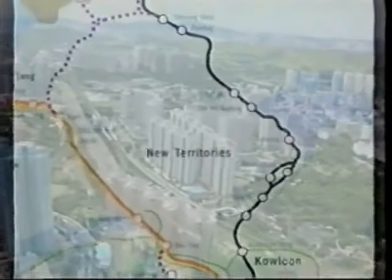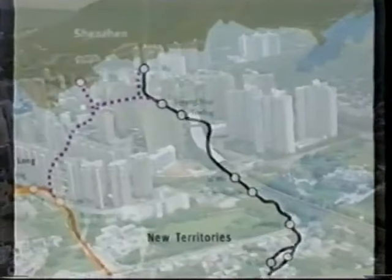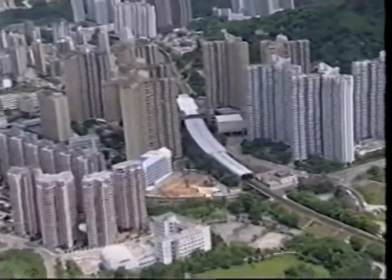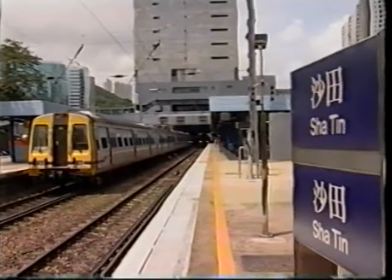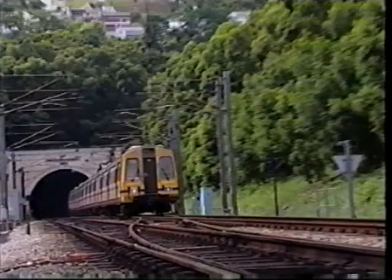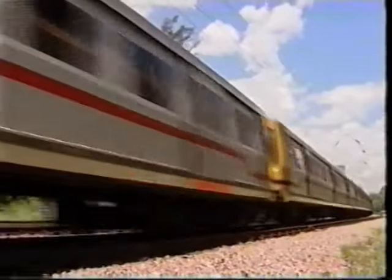The KCR East Rail connects urban Kowloon with New Territories towns and the boundary with the mainland at Lo Wu. New towns like Sha Tin, Tai Po and Fan Ling adorn the East Rail Line and are where the majority of the inhabitants of the New Territories now live. Every day, the East Rail Line transports some 730,000 passengers along its 34-kilometer route.